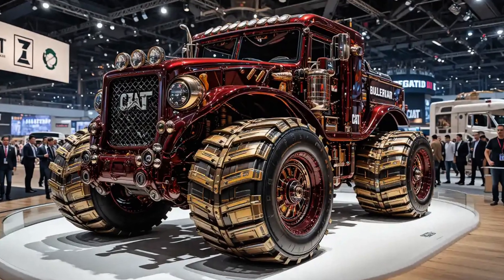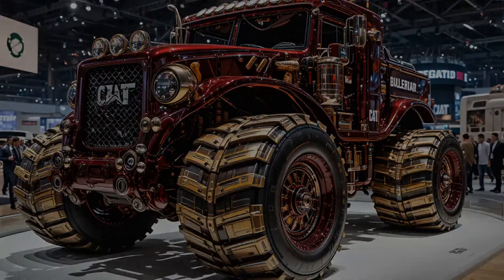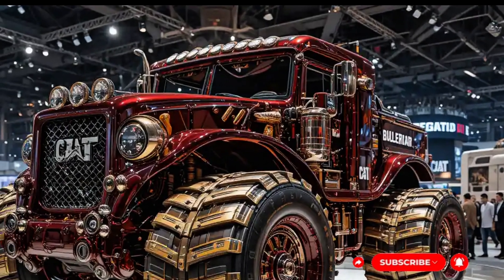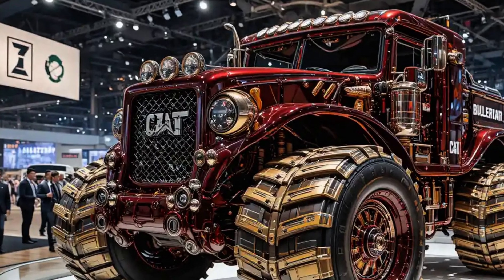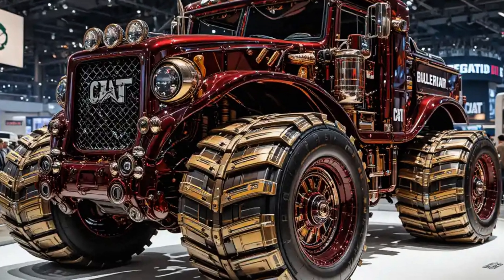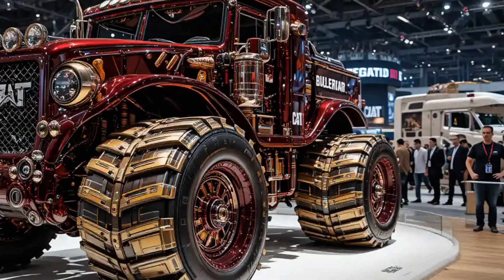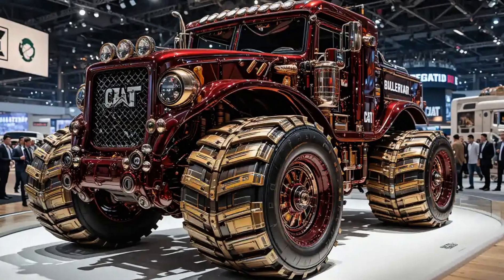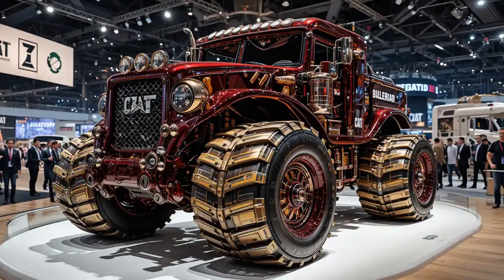At first glance, the massive stature of the D11 is as intimidating as it is awe-inspiring. Towering over most equipment on the construction site, it weighs in at over 250,000 pounds, with an aggressive stance that screams raw performance. But it's not just about size — it's about what this beast can do.